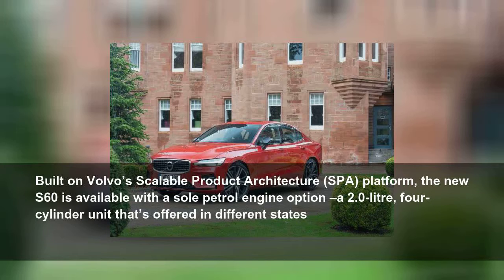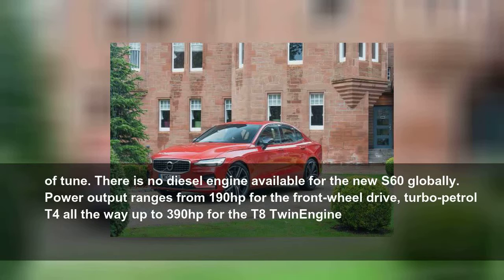Built on Volvo's Scalable Product Architecture (SPA) platform, the new S60 is available with a sole petrol engine option — a 2.0-litre four-cylinder unit offered in different states of tune. There is no diesel engine available for the new S60 globally. Power output ranges from 190hp for the front-wheel drive turbo petrol T4, all the way up to 390hp for the T8 twin engine.